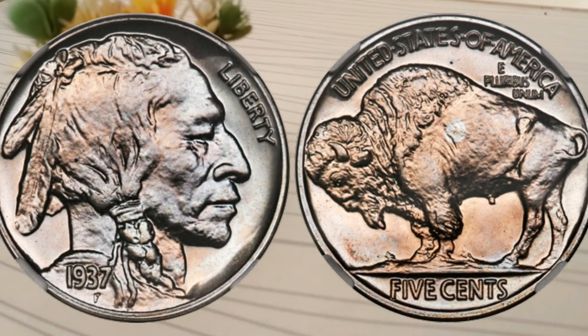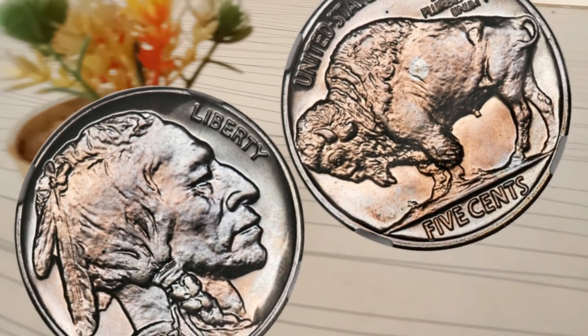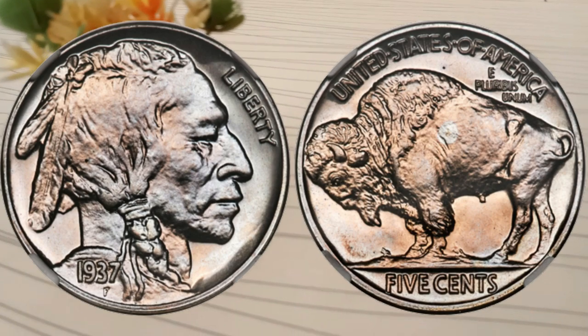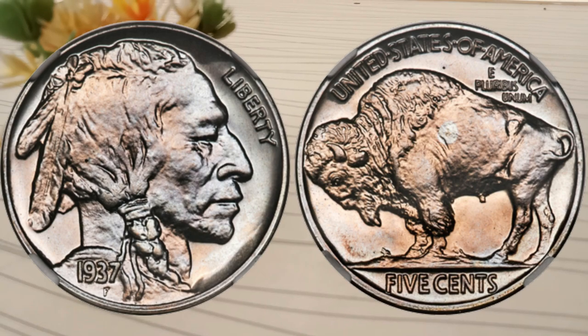Here's the star of the show — the 1937 5-cent coin. This coin, often referred to as the Buffalo Nickel, holds a special place in history. Let's first understand its design and significance.